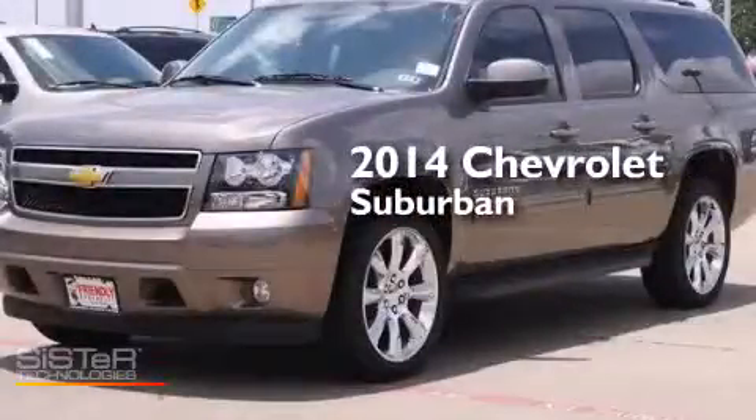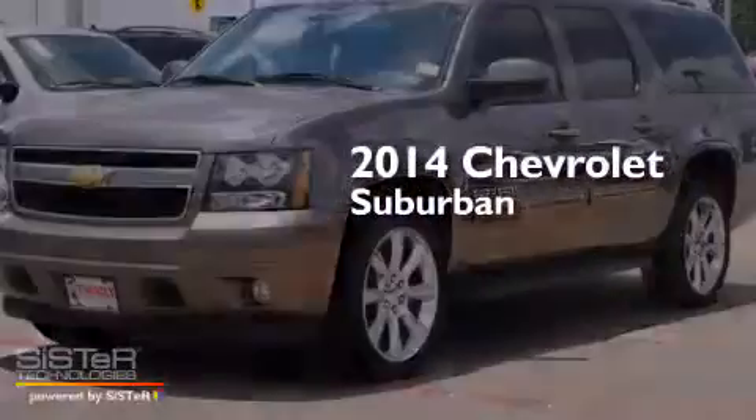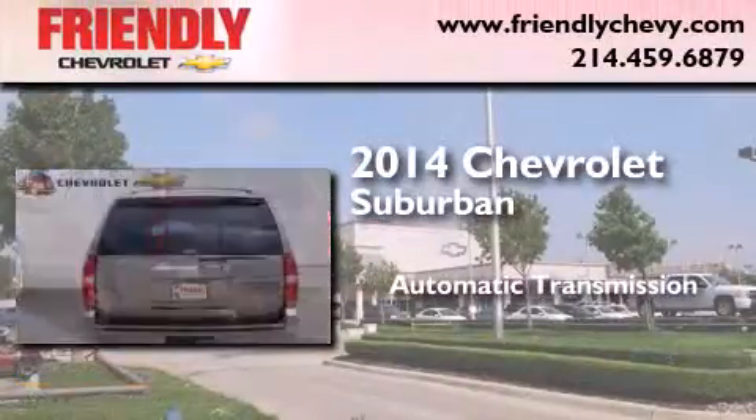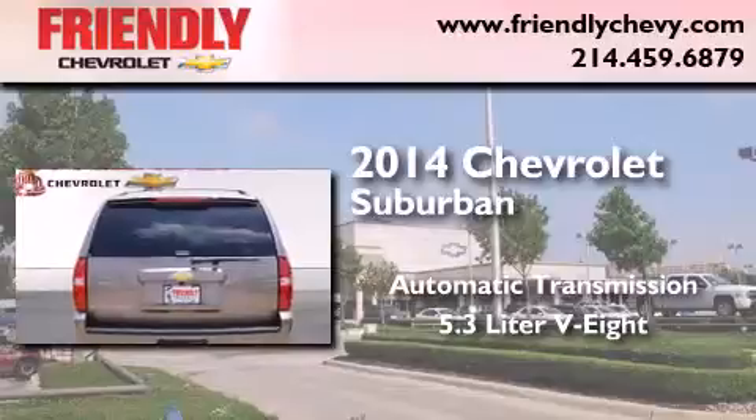This is a brand new 2014 Chevrolet Suburban. This SUV has an automatic transmission and a 5.3 liter V8.